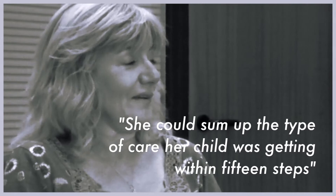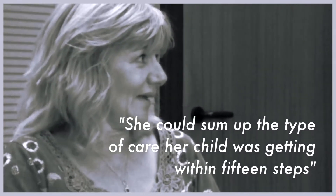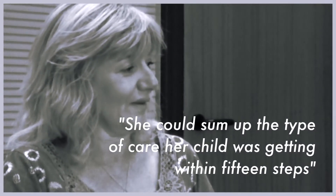The 15 Steps Challenge came about when a mother of a child that was in hospital a lot realised she could sum up the type of care her child was getting within 15 steps of entering a ward. She developed this way of measuring care, which AWP have now taken and, with the help of service users and carers, developed into a tool that staff in AWP can use to measure the experience that service users and carers on their wards are getting.